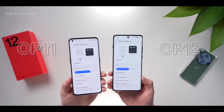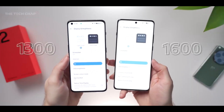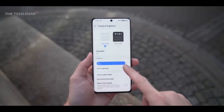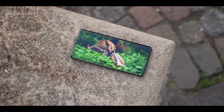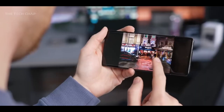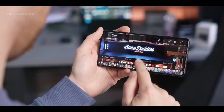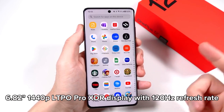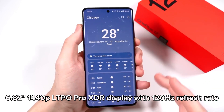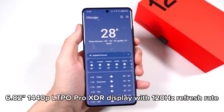For screen specs and features, the OnePlus 12 has made significant strides particularly in its display. The screen is now noticeably brighter, reaching up to 1600 nits outdoors and boasting a peak HDR brightness of 4500 nits. The 6.82-inch 1440p LTPO Pro XDR display with a 120Hz refresh rate is a substantial upgrade, offering an enhanced visual experience.